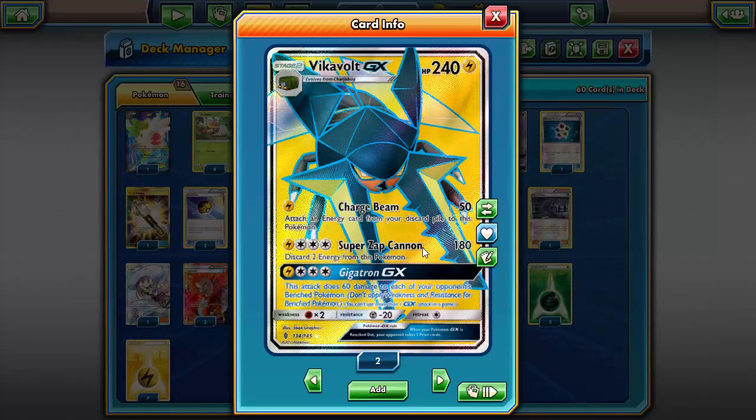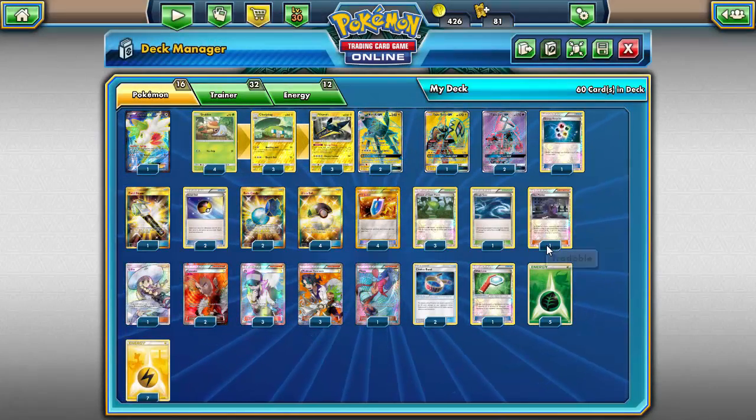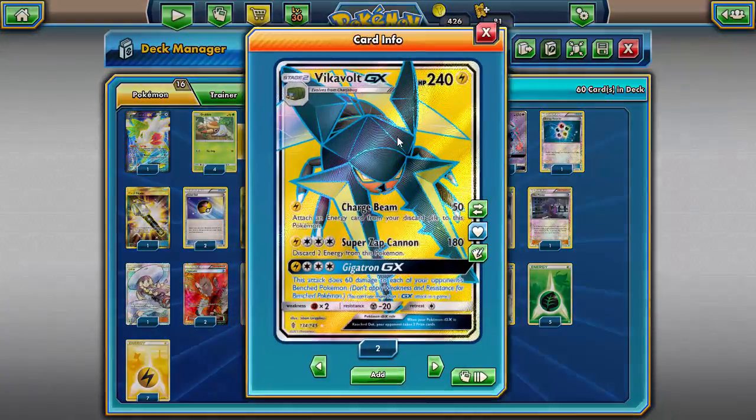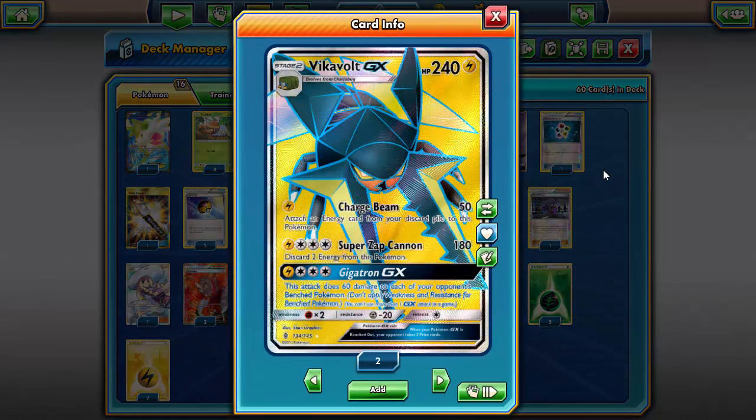Super Zap Cannon hits for 180, or 210 with a Choice Band — you're able to one-shot every single basic and Stage 1 GX in the game, I believe. We also have ways of taking care of the discard cost, so great synergy between the two Vikavolt cards. The GX attack, Gigatron, might look underwhelming on the surface: for four energy it only does 60 damage to each of your opponent's bench Pokemon, not even hitting the active.